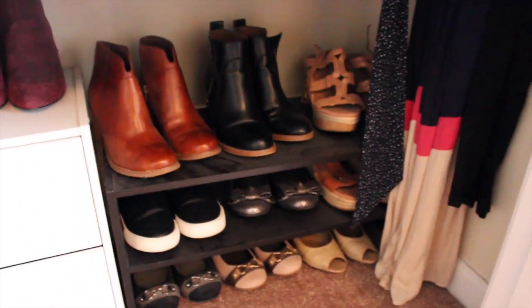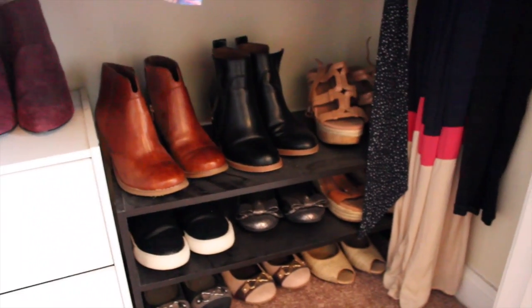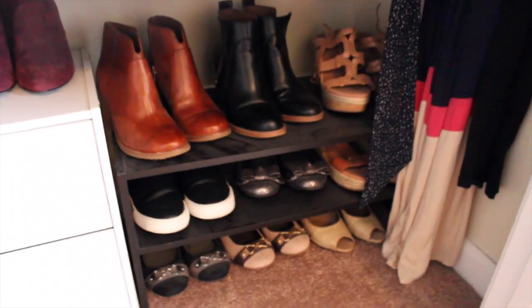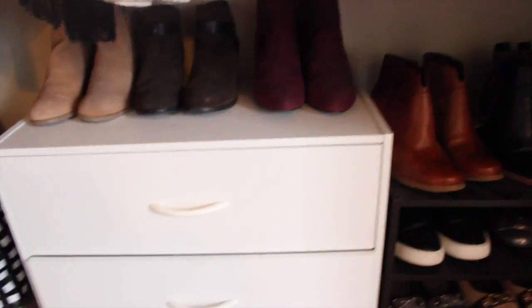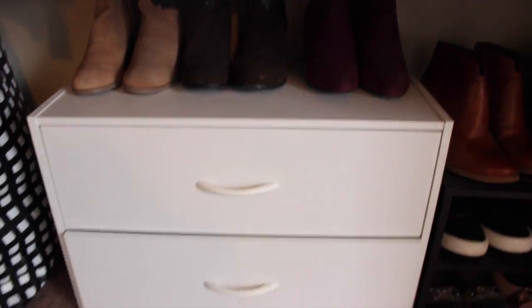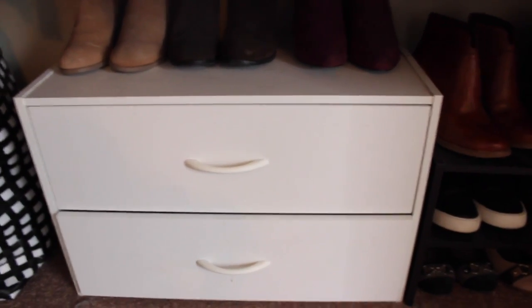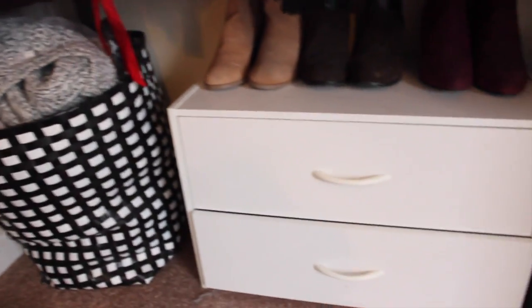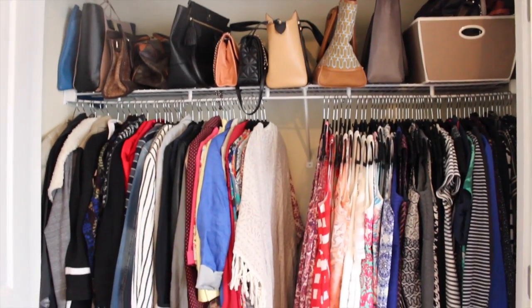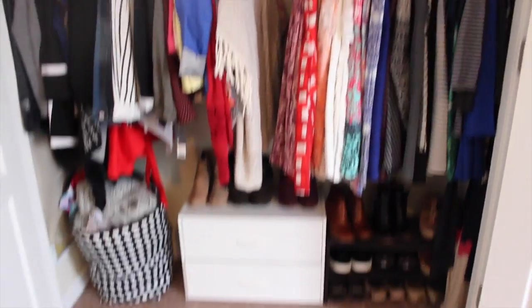At the bottom I have my shoes - the shelves are a little dusty but these shoe shelves are from Target. I have some booties, flats, sneakers, and wedges. Over here I have some more booties and a little drawer thing also from Target - the top drawer has t-shirts and stuff that don't need to be hung, and the bottom one has shorts. Then I have my hamper which is from Ikea.